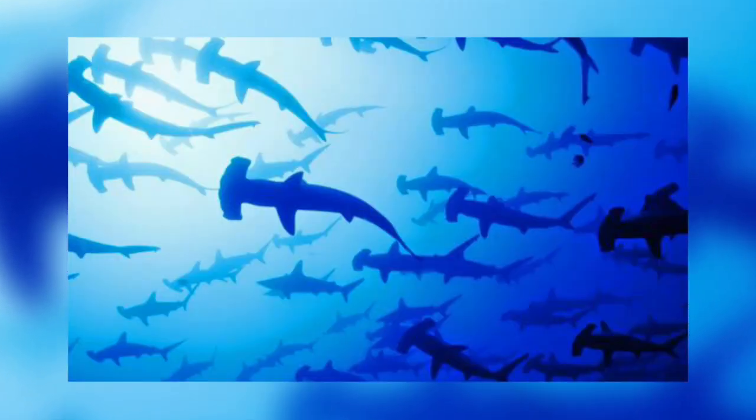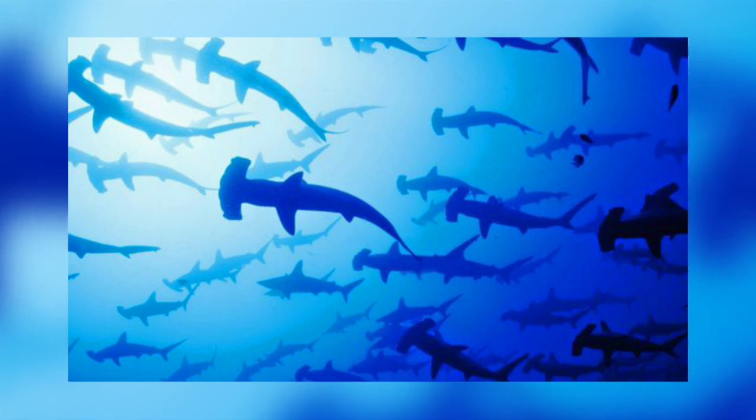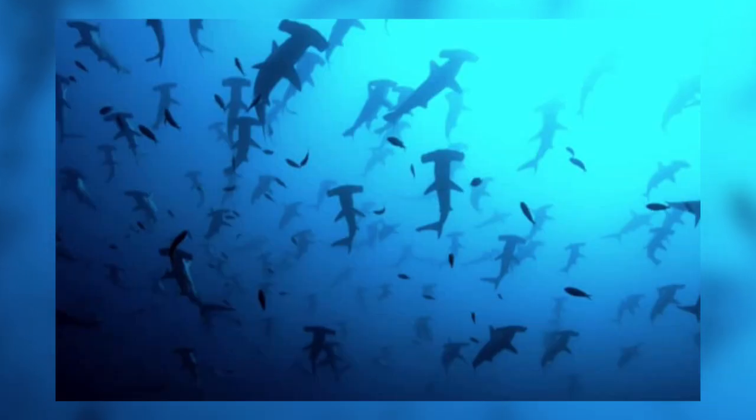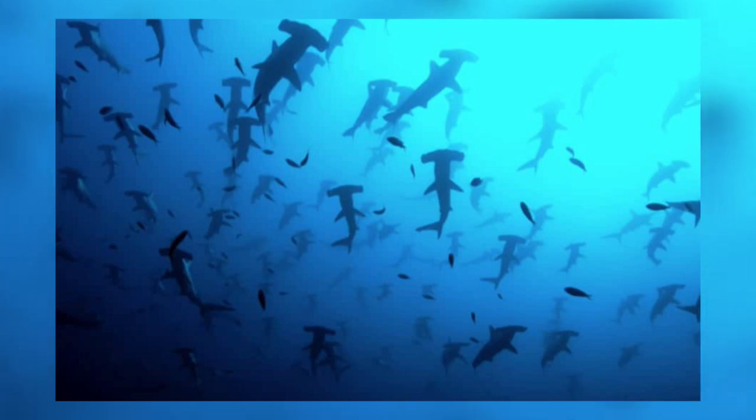Scalloped hammerhead sharks are very sociable animals and form huge schools of more than 200 individuals in locations such as Cocos Island and in the northern Galapagos Archipelago. This behaviour allows males to easily locate and mate with the largest and fittest females in the school, but it also makes them easy targets for fishing, both intentionally and as by-catch.